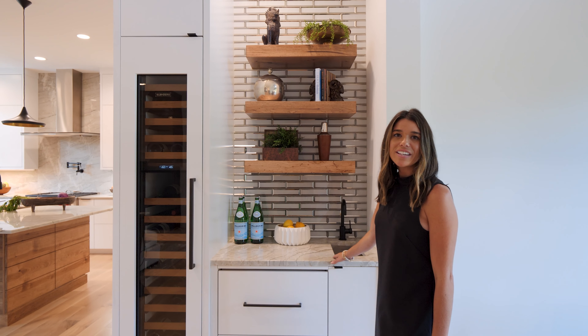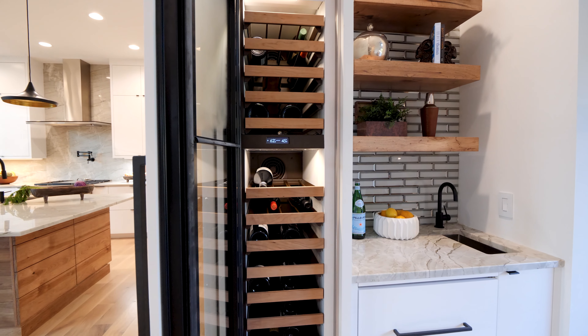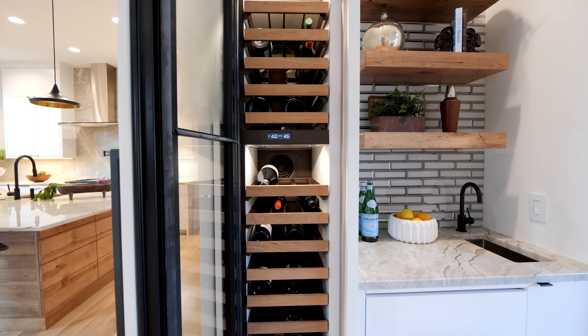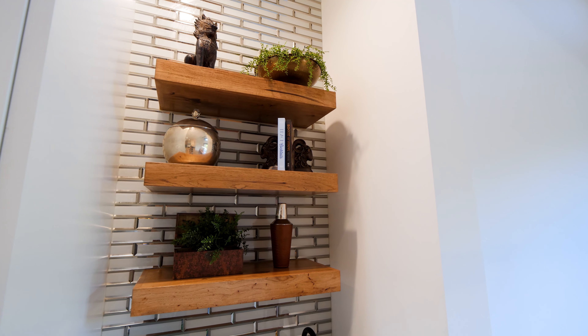The wet bar is an extension of the kitchen, but a defined space with unique finishes. The open shelves were stain-matched to create seamlessness with the kitchen, while an antique mirror tile backsplash adds a distinctive element to the space.